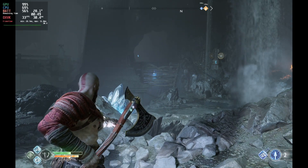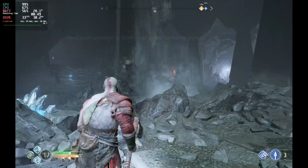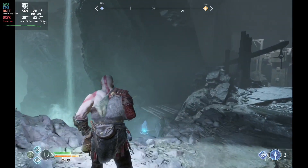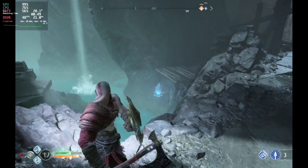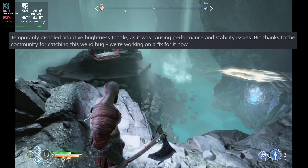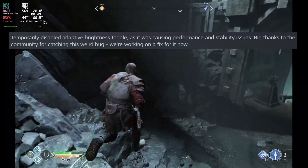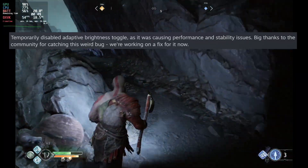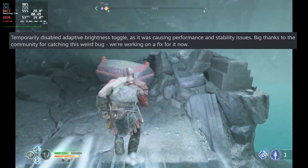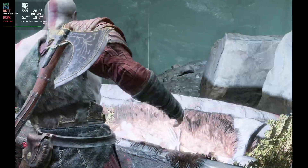They fixed some formatting issues on the Steam Deck cord summary display — somebody will have to explain that one to me as I'm not sure what the cord summary page is. They also fixed an issue preventing deletion of some controller layouts, which is a nice addition as I still have tons from the duplicate control display. Finally, they've temporarily disabled the adaptive brightness toggle as it was causing some performance and stability issues.